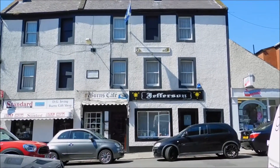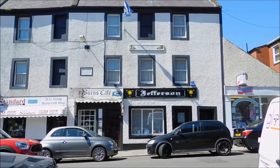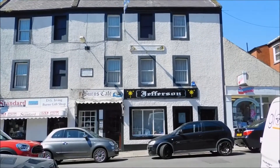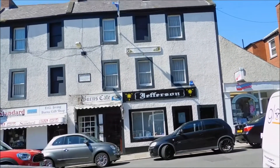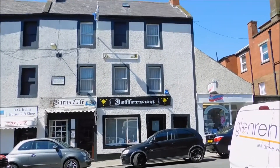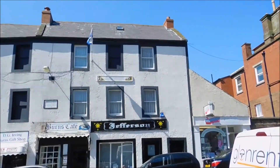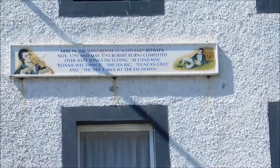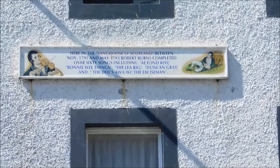So this is the building that Robert Burns came to after moving from Ellisland farm when he came to Dumfries. He lived here for two years. There's a nice little plaque at the top there — it's turned into Burns Cafe. It would have been above there that he would have lived. The plaque explains all the different songs he wrote — there were over 60 songs here.